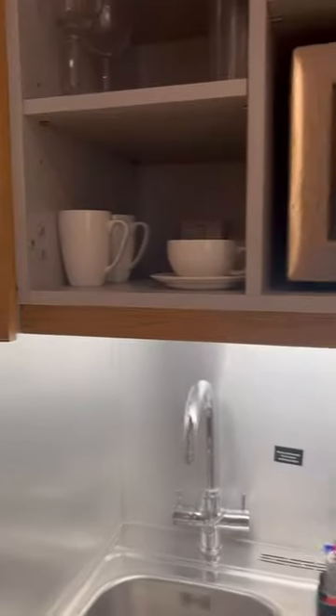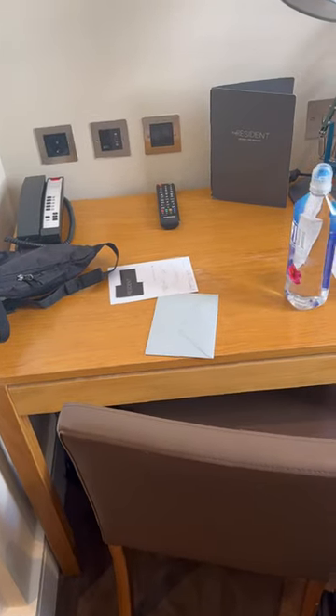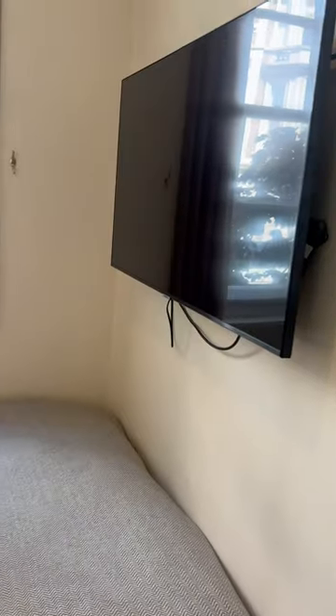And a microwave, and coffee cups and tea cups. Over here is my closet and a safe, a little desk, and my bed and a TV next to the window.